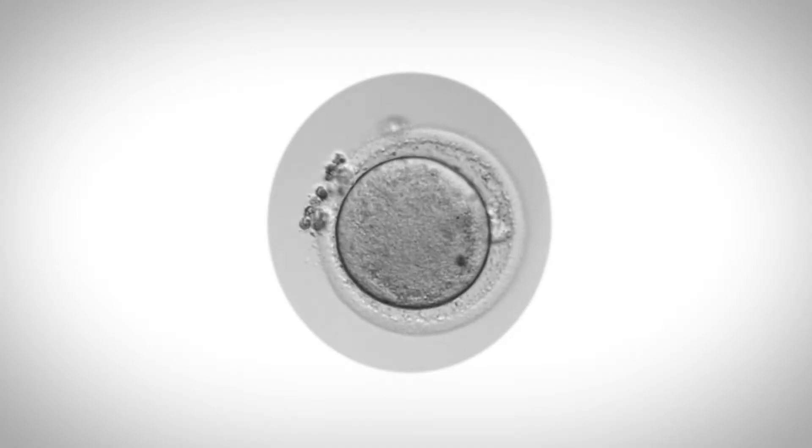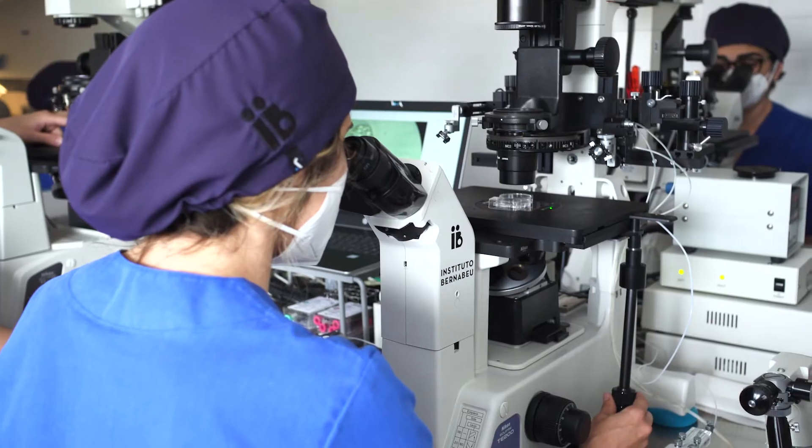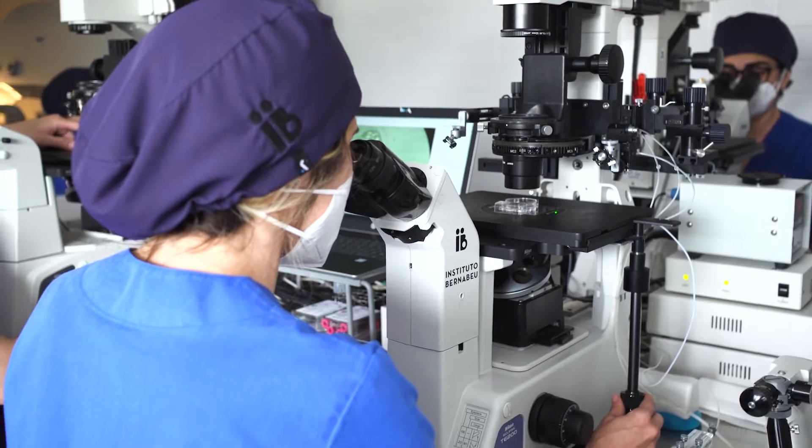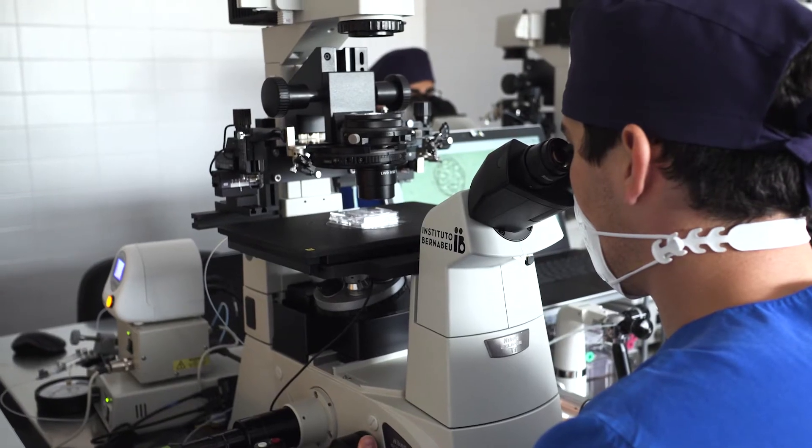A recent variant of PGTA is a non-invasive PGTA. It consists of embryo chromosome screening which, instead of being based on an analysis of cells extracted during an embryo biopsy, is based on DNA excreted by the embryo into the culture medium. It has been demonstrated in the laboratory that embryos release DNA into the culture medium during in vitro development.